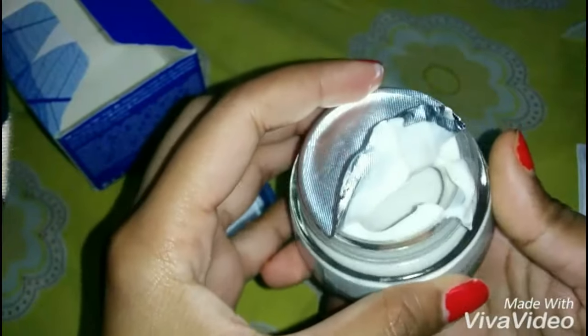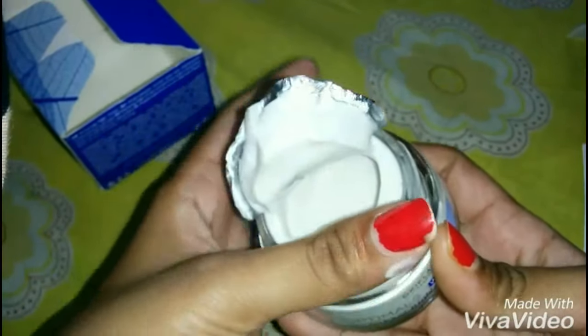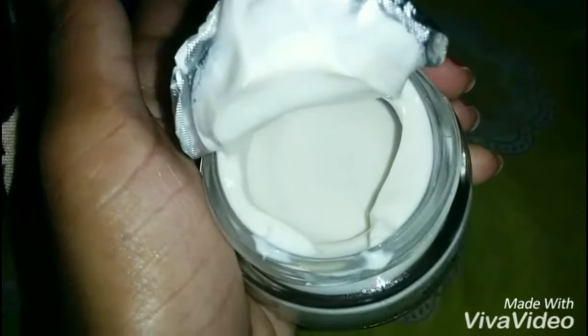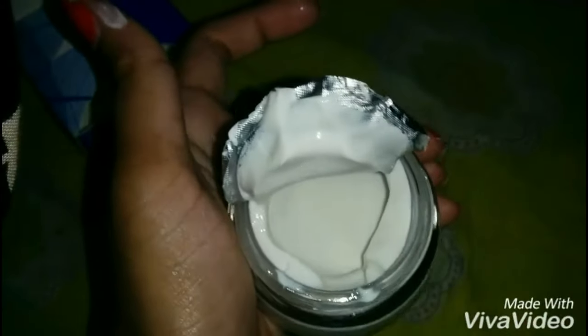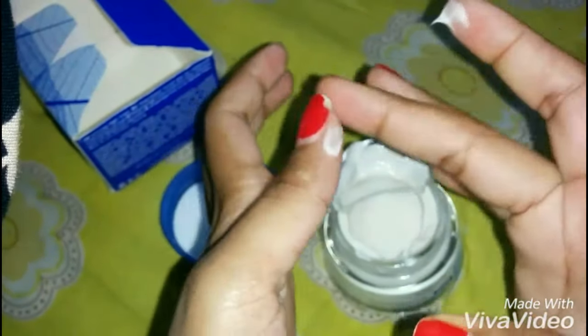You might find it a bit difficult every time to put a finger in it to apply it. It has a clear milky texture and gets absorbed very quickly in the skin. It does not make your skin feel oily at all, and I just love the texture.